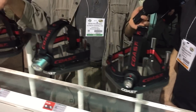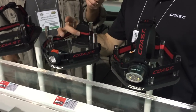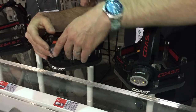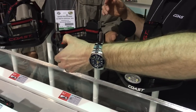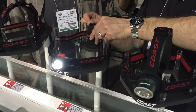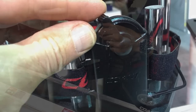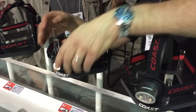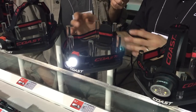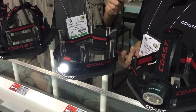Moving up, this is our HL7 headlamp — a really popular headlamp for us. You've got almost 300 lumens on this one, and you can adjust brightness with a rheostat — a little switch on the back that you slide forward and back. So you're going from 300 lumens all the way down to four lumens, with 70 hours of battery life at four lumens.